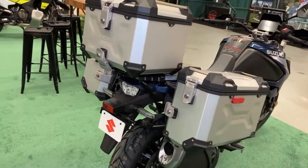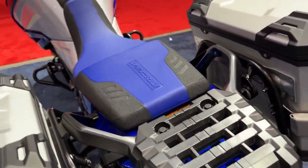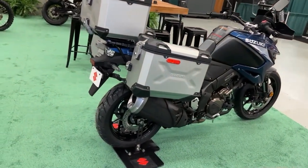No other ADV motorcycle can match the 2024 V-Strom 1050 DE Adventure's emphasis on all-terrain capability with world traveler pedigree and the value that is synonymous with the name V-Strom. The master of adventure knows no bounds.